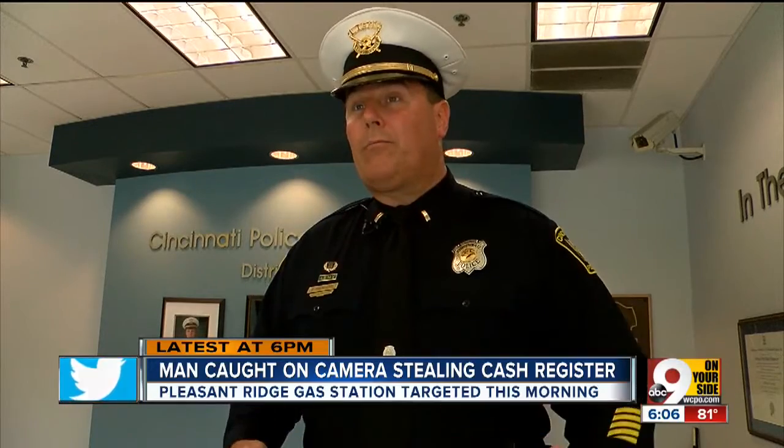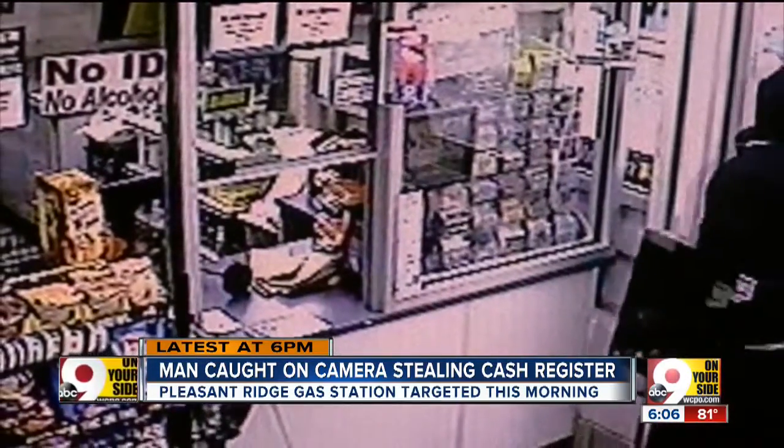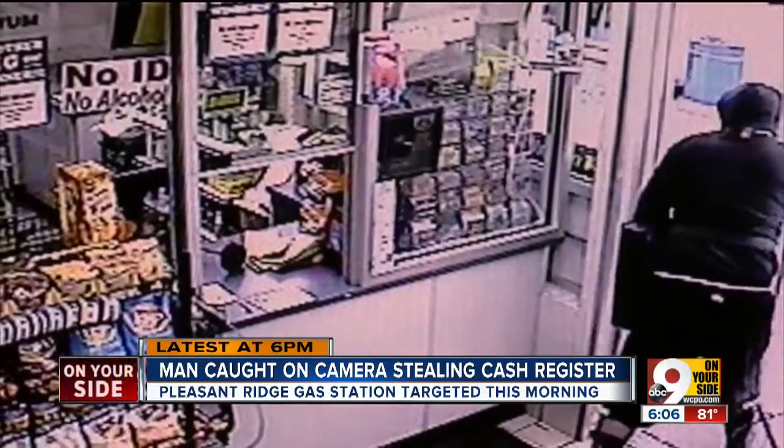It's a very brazen situation where someone forces their way in through a very secure area — it's a bulletproof glass type of window. You can see the store clerk putting up quite a fight, but that doesn't stop the thief from getting away with the entire cash register.